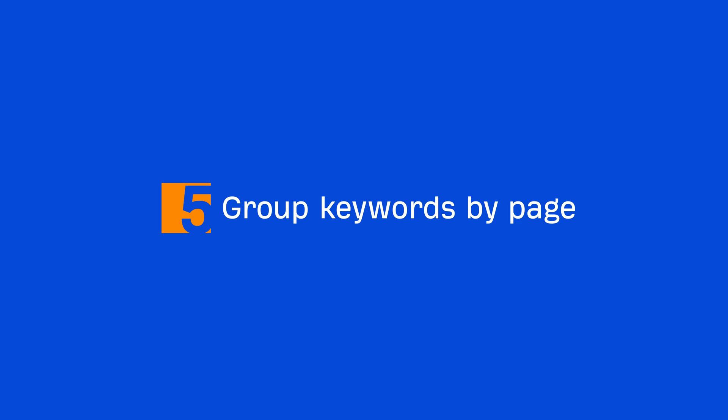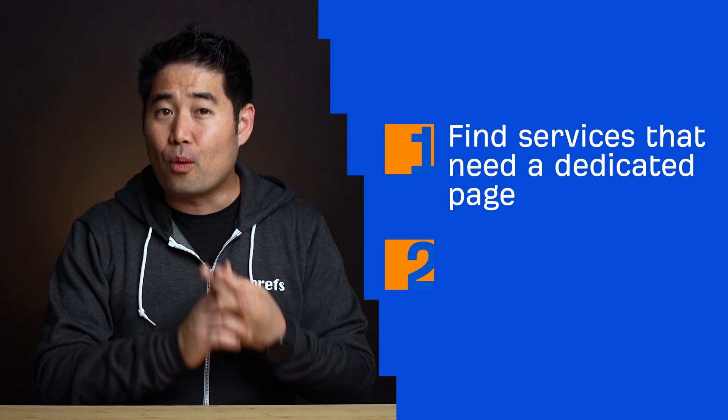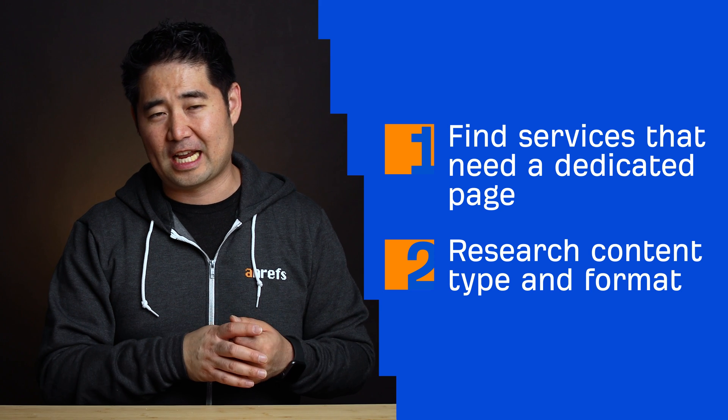The next step is to group keywords by page — a part of keyword research that often gets ignored but is super important. We want to do two main things: first, find out which services will need a dedicated page, and second, get a general idea of the content type and format we should use to give ourselves the best chance at ranking.